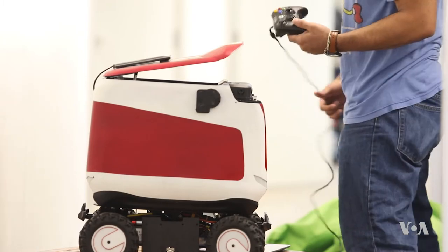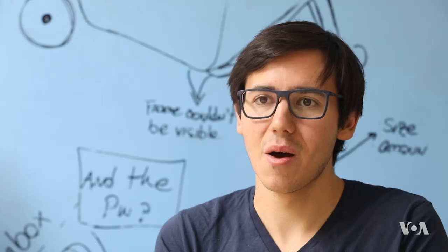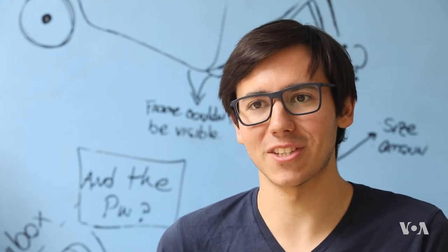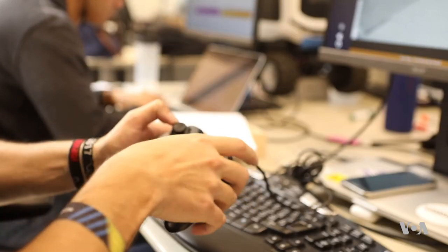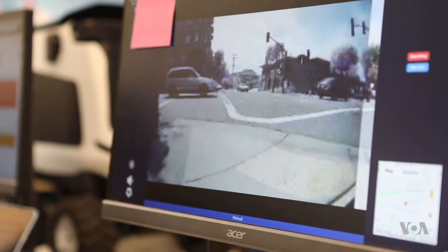The other fail-safe is a team in Colombia which monitors the robots every step. It's basically a bunch of people sitting around with joysticks, pretty much playing video games except in real life — making sure the robot doesn't fall off the side of the street or bump into someone.